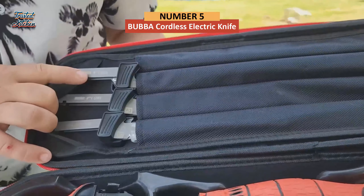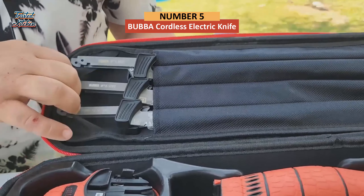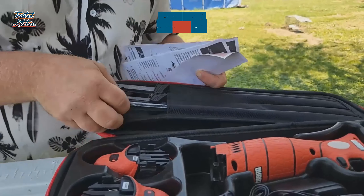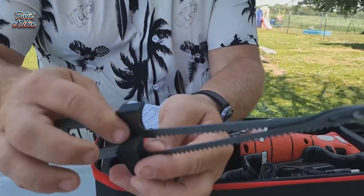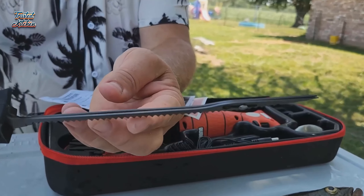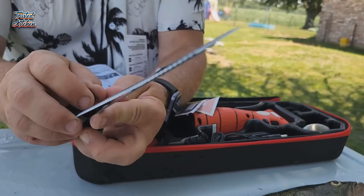We'll kick things off today with the BUBBA Cordless Electric Knife. The anglers on Amazon have rallied behind this electric fillet knife in the reviews, singling out its flexible blades and long-lasting battery life. "Battery life is forever on a charge," one reviewer says, adding, "for the price, no knife can touch this one."